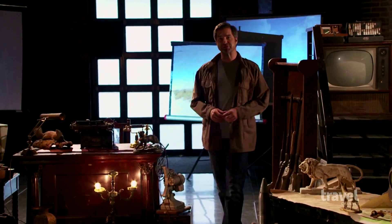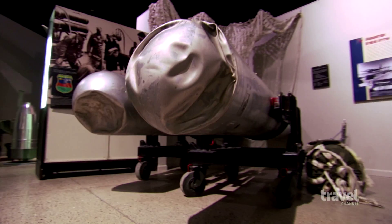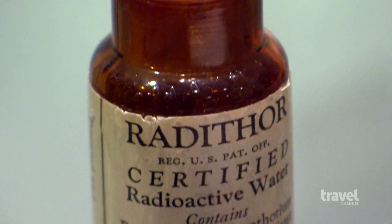At the Nuclear History and Science Museum in Albuquerque, Geiger counters, damaged bombs, and ingestible forms of radiation remind visitors of the deadly power of the atomic age.